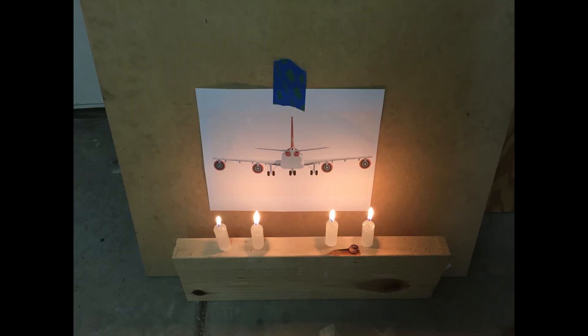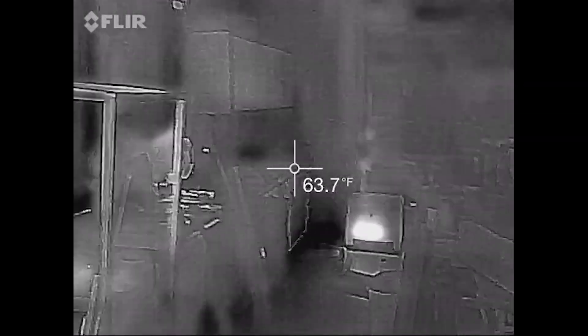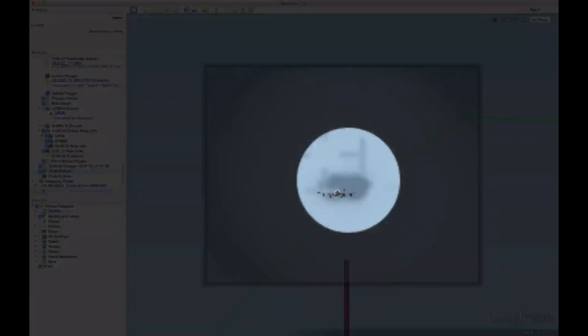I made a model of the A340 using four candles to demonstrate how the relatively small engines flare up into two blobs, and made a 3D model to put into Google Earth to show the scale. Since everything matches and the planes actually were there, that's by far the simplest explanation. And that's your Metabunk Minute.